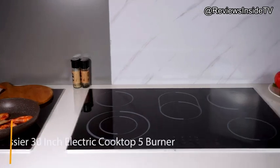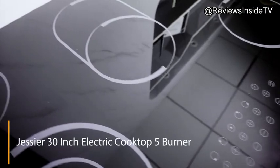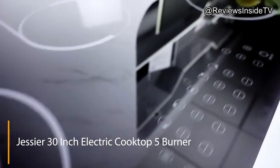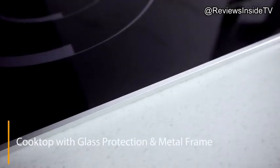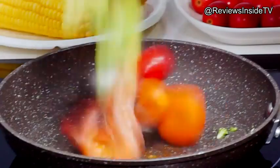Welcome back to Reviews Inside TV. Today, we're diving deep into a sleek kitchen upgrade that's been catching the eyes of home chefs. It's the electric cooktop 30-inch, five-burners countertop and built-in ceramic cooktop featuring an 8,400W powerhouse and an array of convenient features that promise a premium cooking experience.